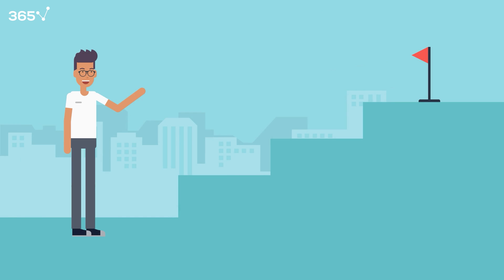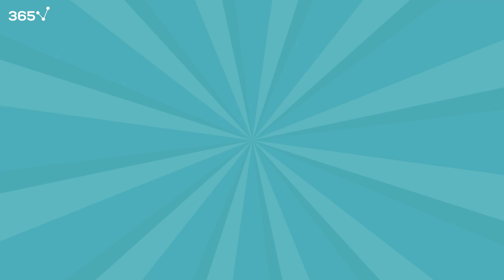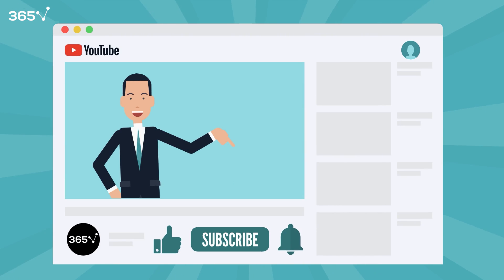But before we continue, for more career-boosting data science videos, remember to hit like, subscribe, and turn on notifications.